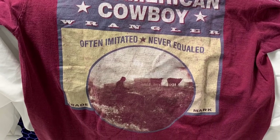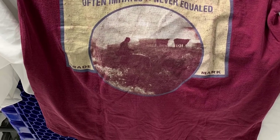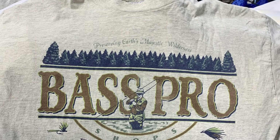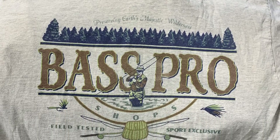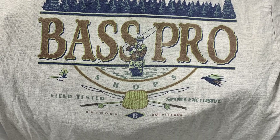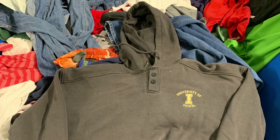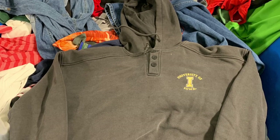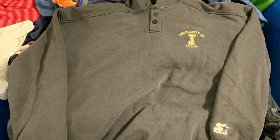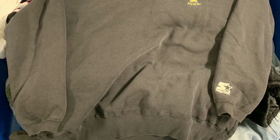We got a vintage Wrangler shirt with a big cowboy print and an old 'Made in USA' Wrangler tag — had to pick that up. We also got a vintage Bass Pro Shops shirt with a pretty cool design — just need to wash out the musty smell. Then a vintage Iowa Starter hoodie — no crazy design but a good brand, should be a nice 12 to 15 dollar profit flip on Poshmark.